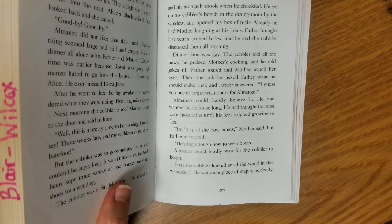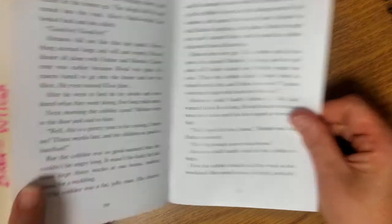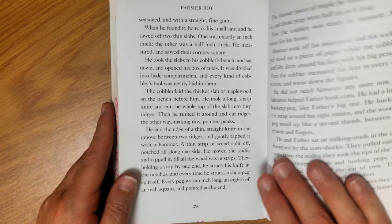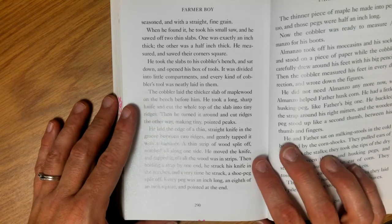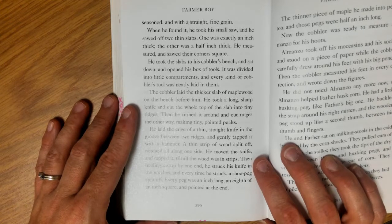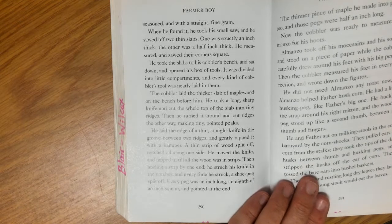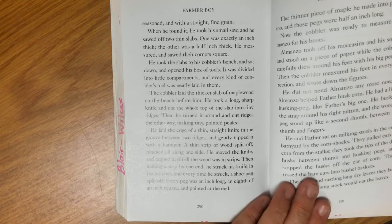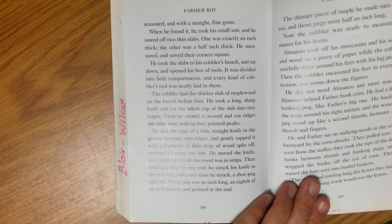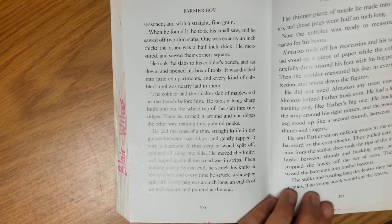Almanzo could hardly wait for the cobbler to begin. First, the cobbler looked at all the wood in the woodshed. He wanted a piece of maple perfectly seasoned and with a fine, straight grain. When he found it, he took his small saw and sawed off two thin slabs — one was exactly an inch thick, the other was a half an inch thick. He measured and sawed their corners square, then took the slabs to his cobbler's bench and opened his box of tools, which was divided into little compartments with every kind of cobbler's tool neatly laid in them.